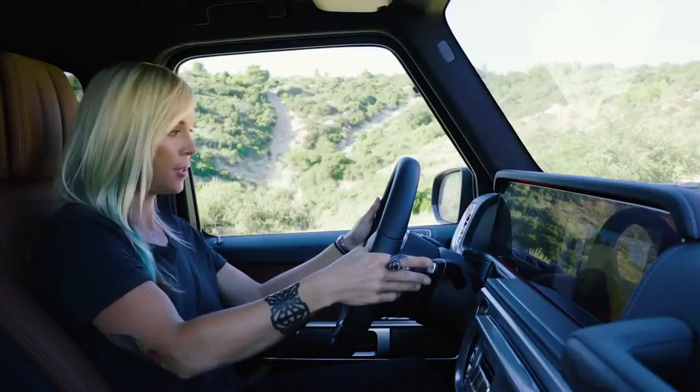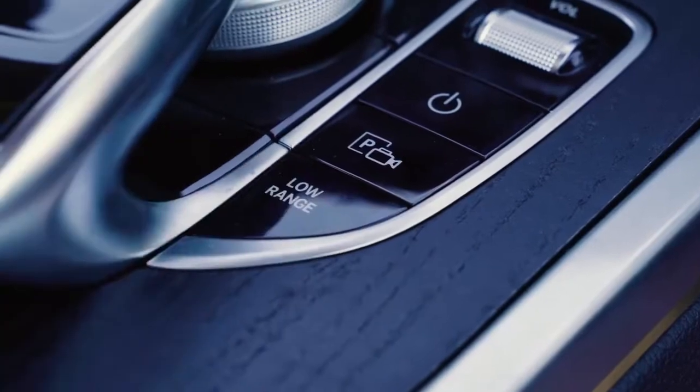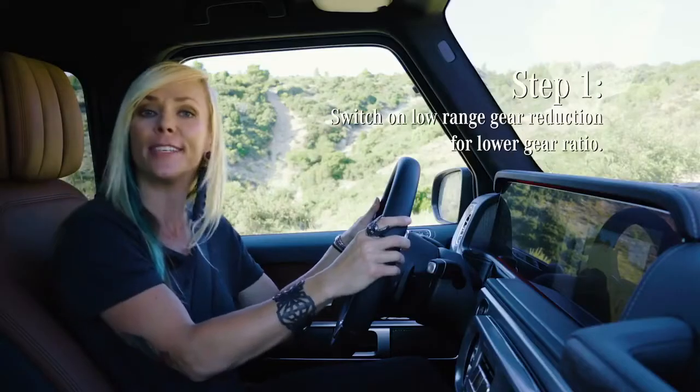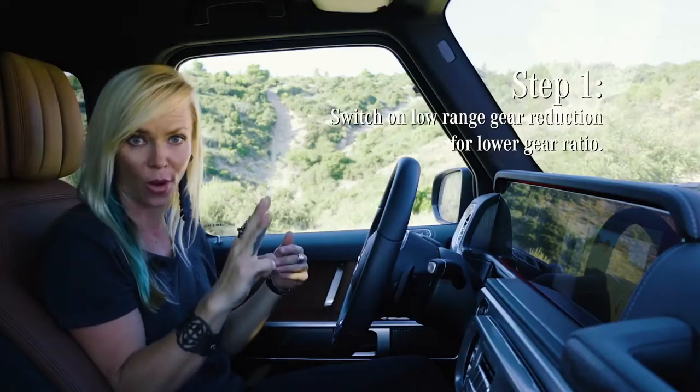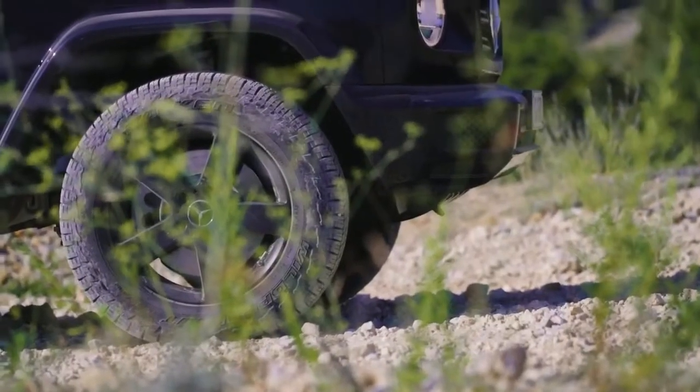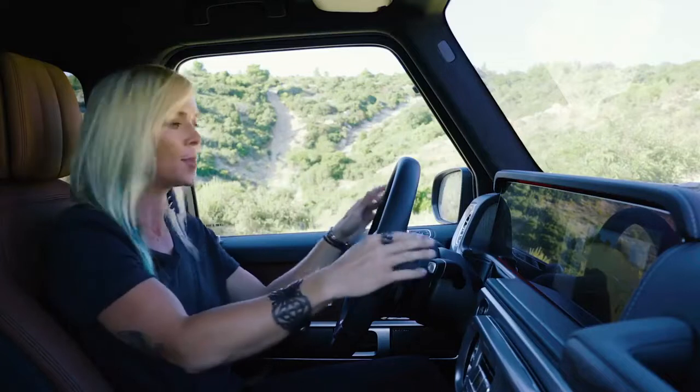I'm shifting into neutral so I can activate the low range. That'll give us a gear ratio reduction of one to three, meaning that we have one-third the speed yet three times the torque, so our wheels are going to be turning much, much slower. We have a shorter transmission ratio, which means we're just going to have much more control at slower speeds.